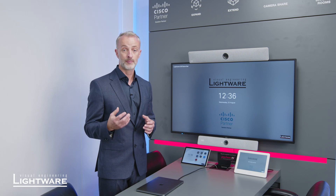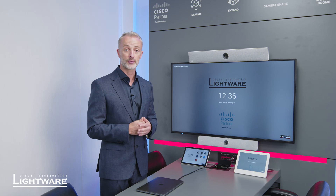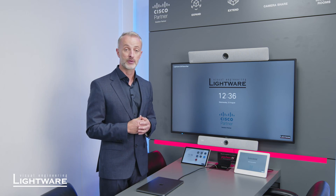If you'd like to know more about our integration with Cisco, please feel free to reach out to a member of the team, and you can visit the London showroom to see both systems fully up and running.